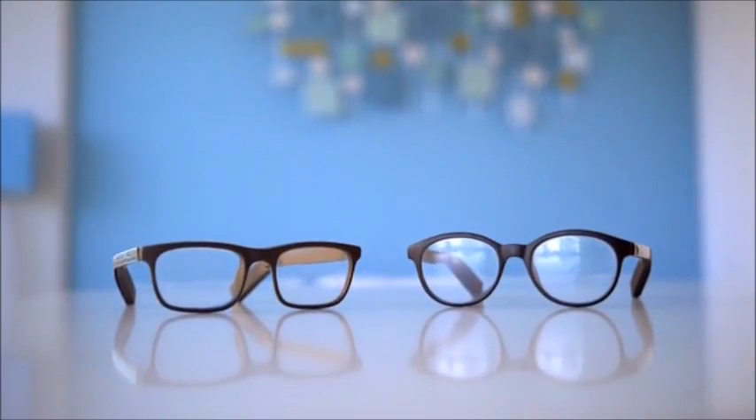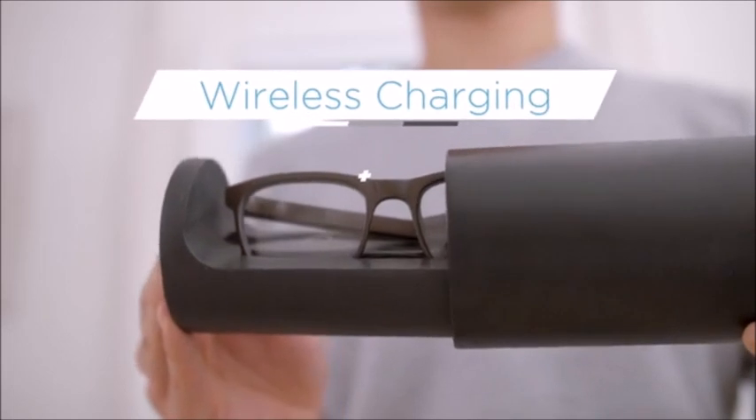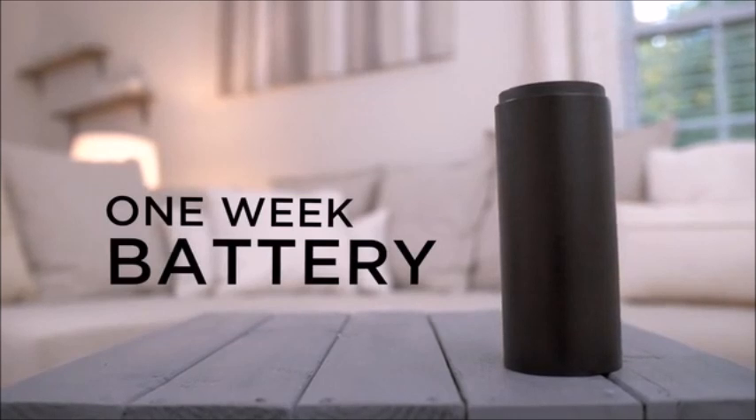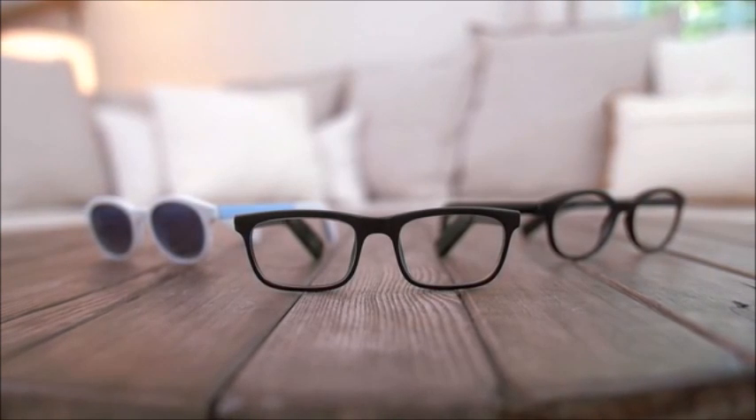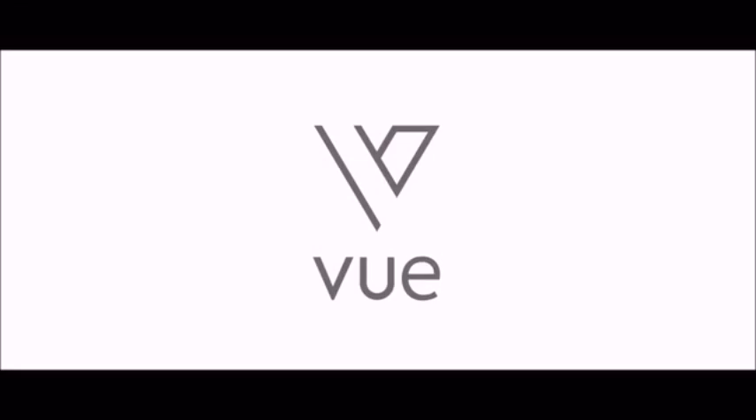VIEW has two designs: classic and trendy. With its easy-to-use charging case, VIEW's batteries last up to one week. Smart glasses that fit your lifestyle and your look. Say hello to VIEW.